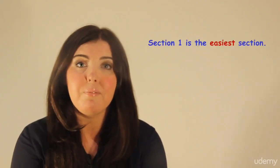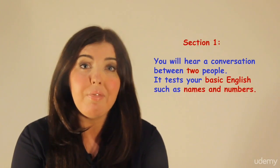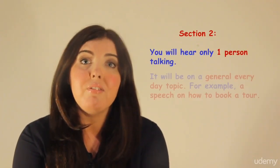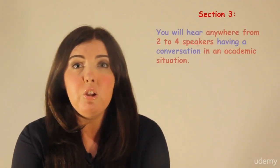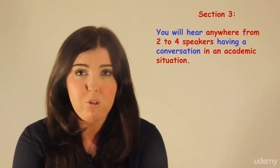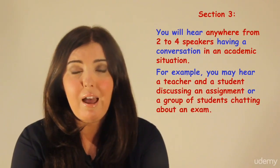Section 1 is the easiest section and section 4 is the hardest section. In section 1 you will hear a conversation between two people, and this section tests your basic English such as names and numbers. In section 2 you will hear only one person talking on a general everyday topic, for example a speech on how to book a tour. In section 3 you will hear anywhere from two to four speakers having a conversation in an academic situation, for example a teacher and a student discussing an assignment or a group of students chatting about an exam.